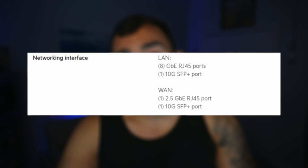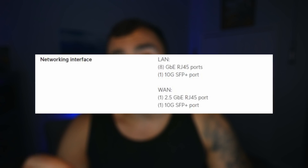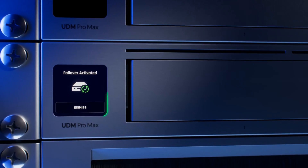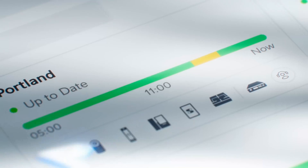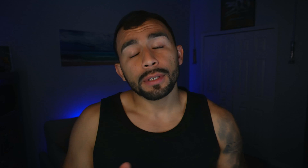It also has one 10-gig SFP+ WAN port along with one 2.5-gigabit RJ45 port. It also has not one but two 3.5-inch NVR HDD bays with RAID data protection, and one built-in 128-gigabyte SSD for NVR detection recordings. It still maintains that 1.3-inch touchscreen on the front.